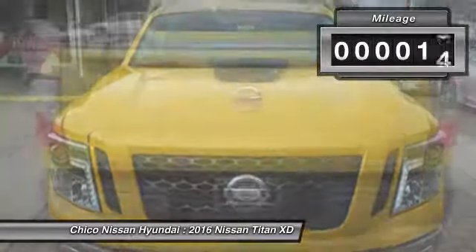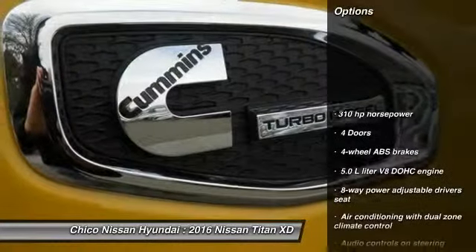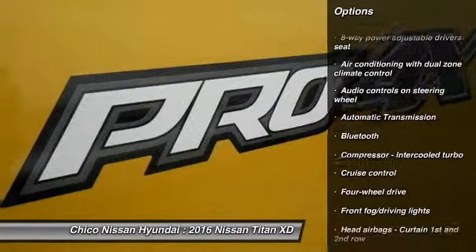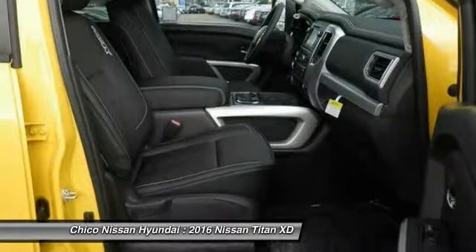This vehicle has less than 100 miles. Here are some of this vehicle's great options: navigation system, traction control, Bluetooth, automatic transmission, cruise control, power windows, fog lamps, remote power door locks, passenger airbag, airbags.